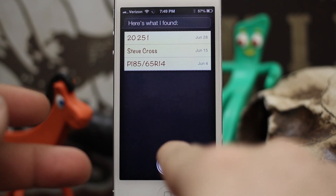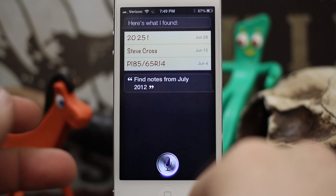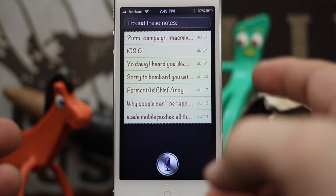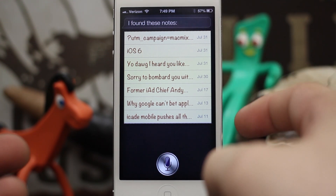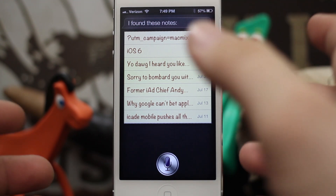We can also do things from another month: 'Find notes from July 2012.' As you can see, everything is pulled up — everything I did in July in a reverse chronological order. It's pretty convenient.